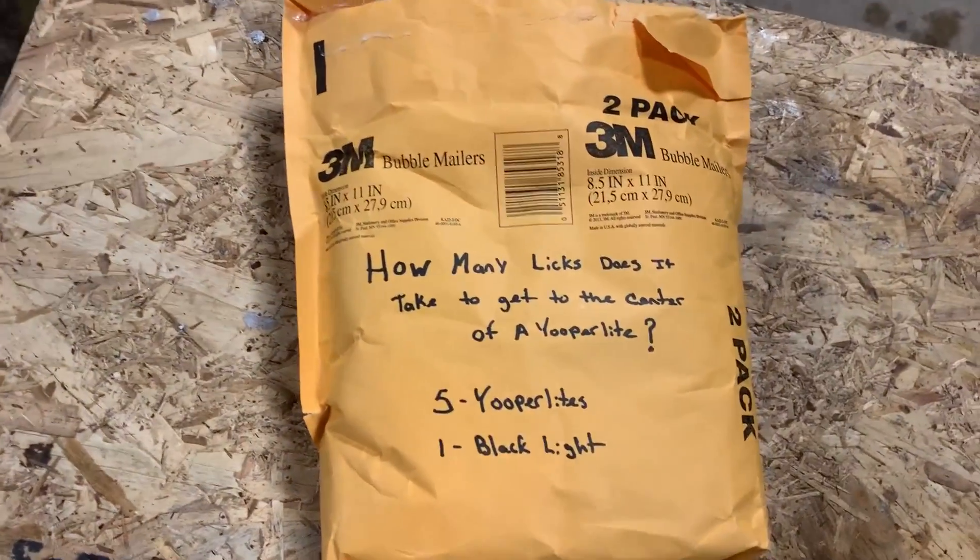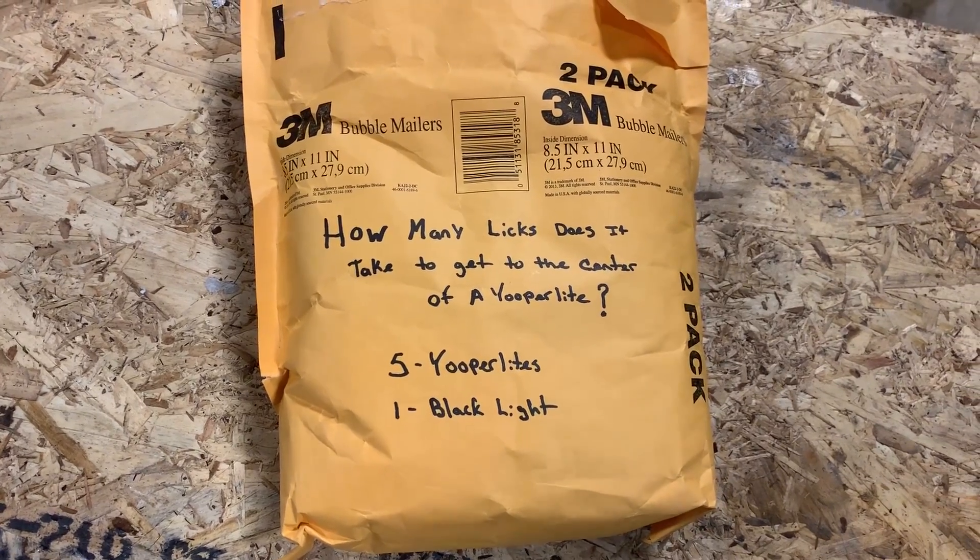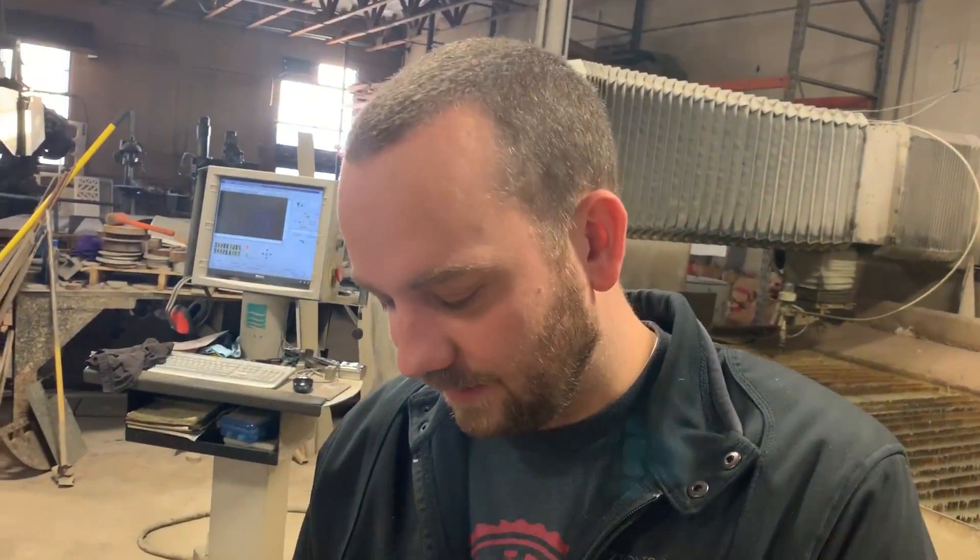How many licks does it take to get to the center of a Youperlite? Youperlite — how's that said? Do we know? I went with 'Youper.' A guy named Andrew reached out to us and said he had these interesting rocks he wanted us to water jet, and they're called Youperlite.